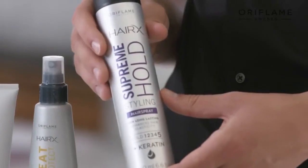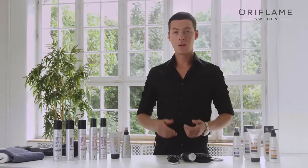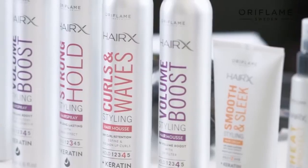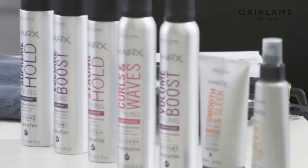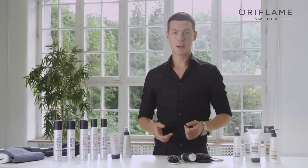In my job, I always advise my models to take care of their hair and follow these three easy steps to create beautiful hairstyles. All the products are designed to create long-lasting results and are easy to brush out. They also care for your hair while you create beautiful hairstyles. I really love this range because I like to style with care, and I hope that you're going to love it just as much as I do.